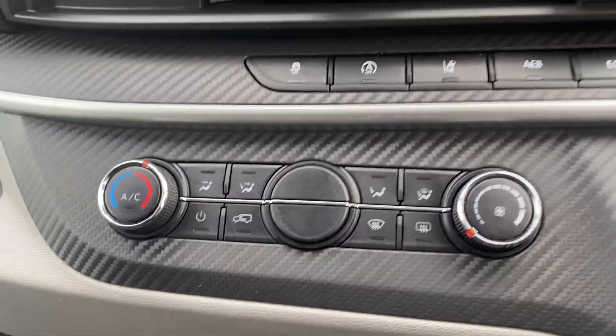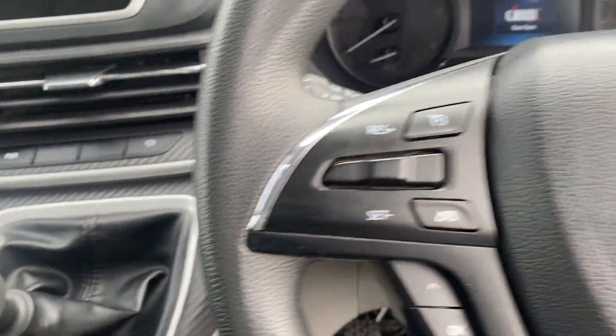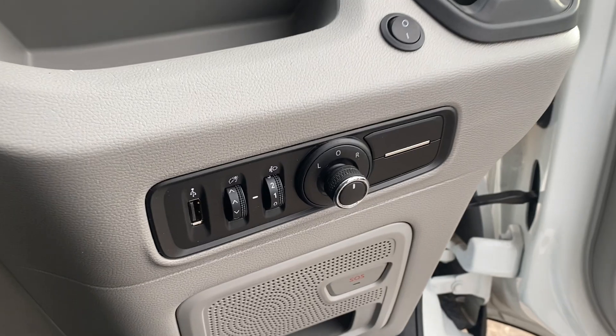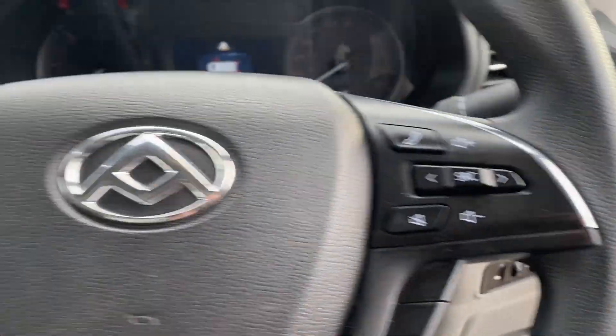There's your aircon. Cruise control. Any questions, please give me a shout.